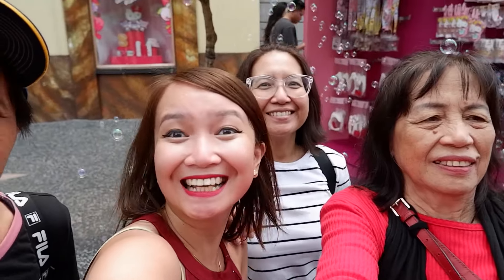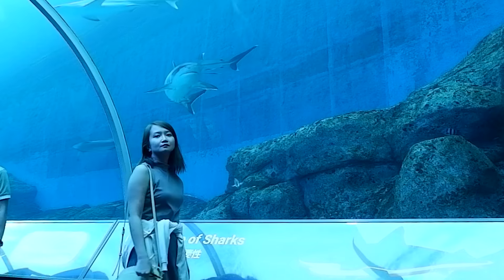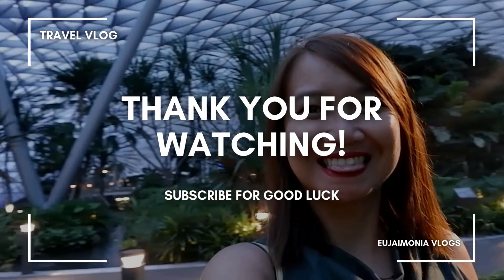We just chilled and relaxed in this amazing place. Afterwards, we passed by the airport and found a machine cleaning the floors. We also stopped by a hologram of a waterfall — they really do love water so much!